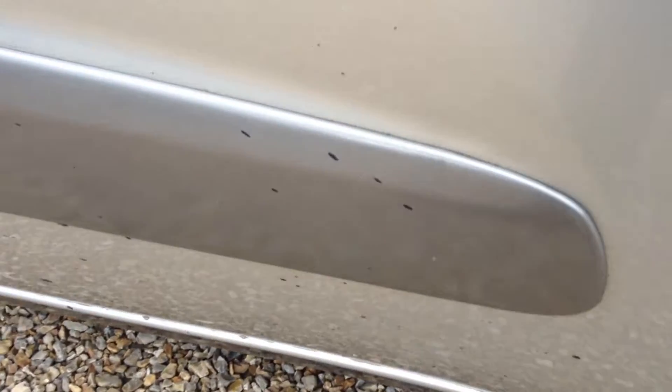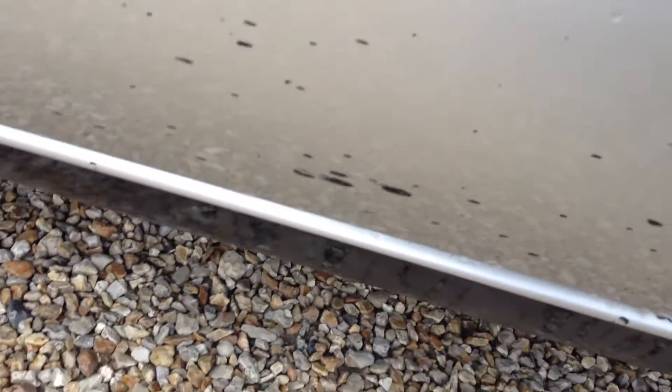Driver's door — you can see a few marks here and there, a lot of tar from the road as well, as you can hopefully see. A few chips on the door as well, and a couple of light scratches.